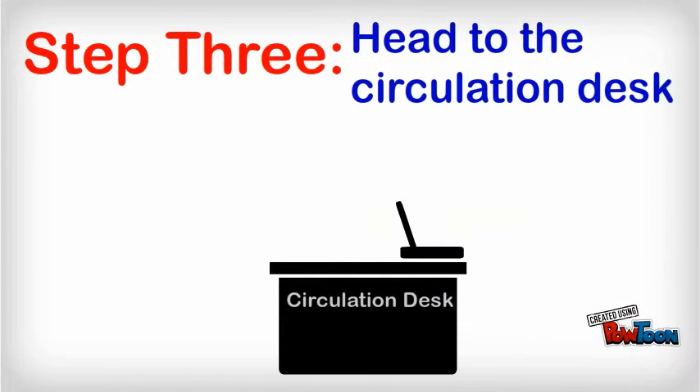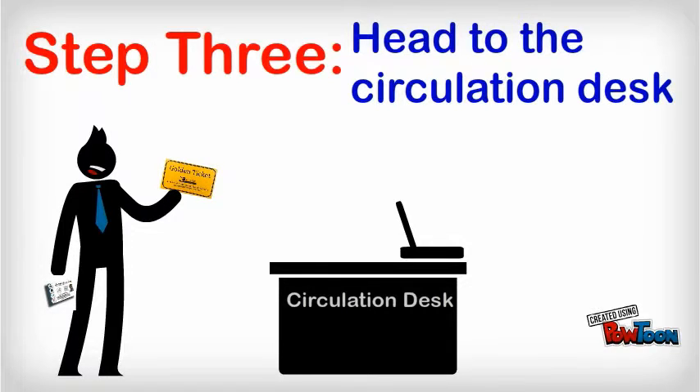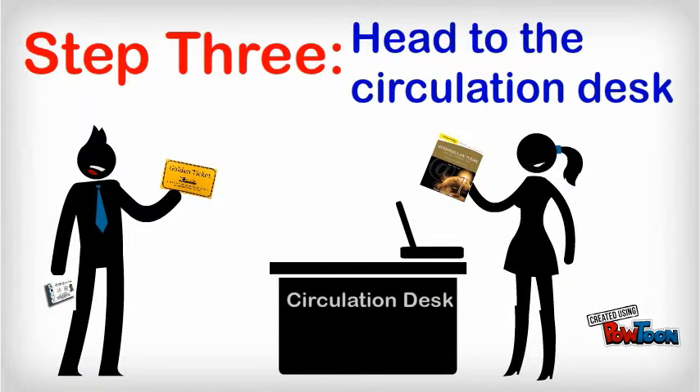Step 3: Head to the circulation desk. We'll pull the book for you and check it out to your card. From here, it's all up to you.